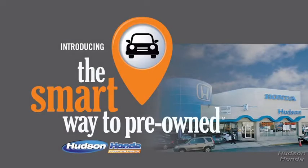That's what I'm looking for. So, Zach, tell me — what do you like the most about the smart way to buy a pre-owned vehicle?